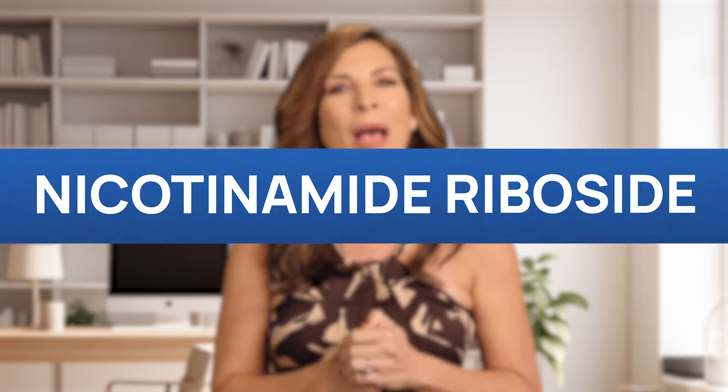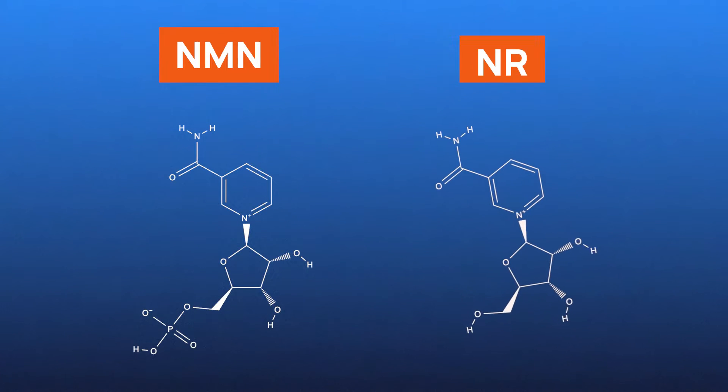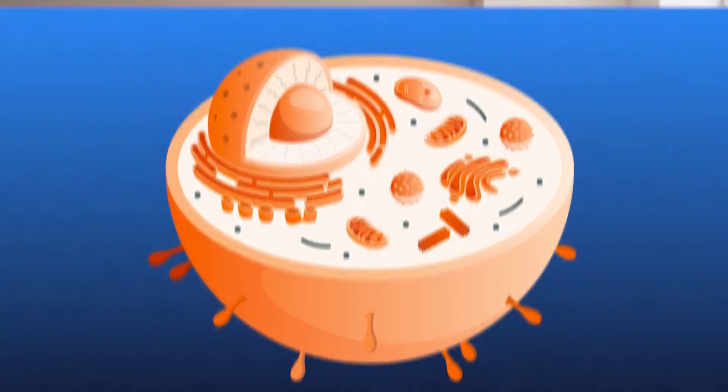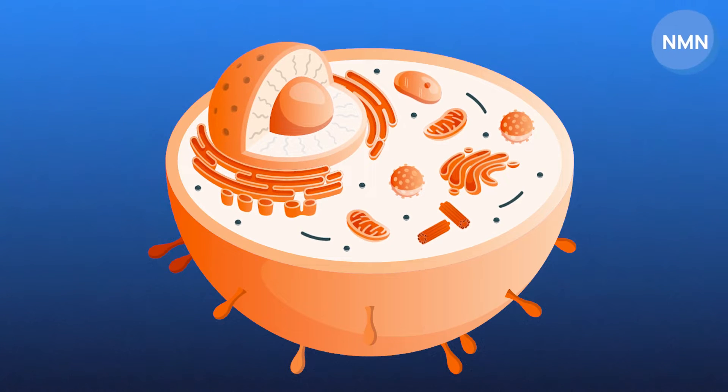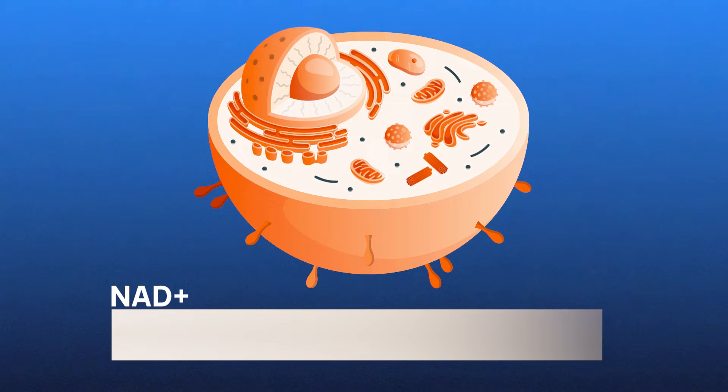First up on our list is nicotinamide riboside, commonly known as NR. Like NMN, NR is a precursor to NAD+. One of the key differences is the structure of these molecules — NMN is a slightly larger molecule than NR. This difference leads to discussions on how effectively these molecules enter cells to increase NAD+ levels, meaning that NR might be able to go directly into the cells to boost NAD+ more efficiently.